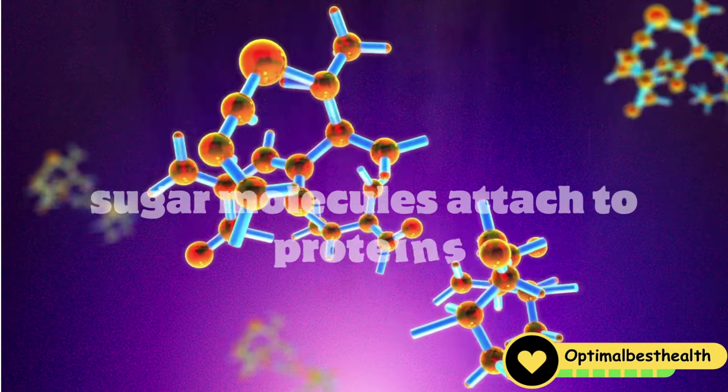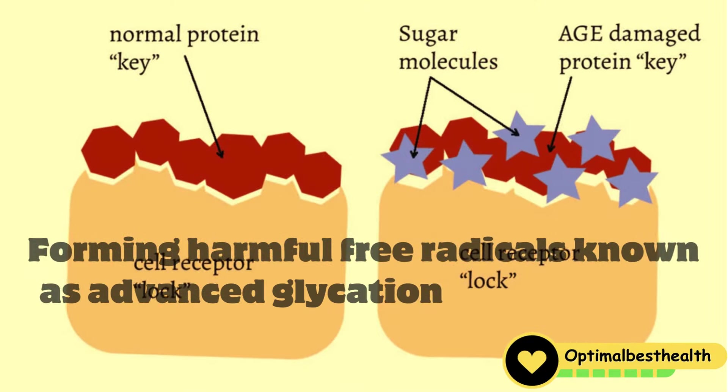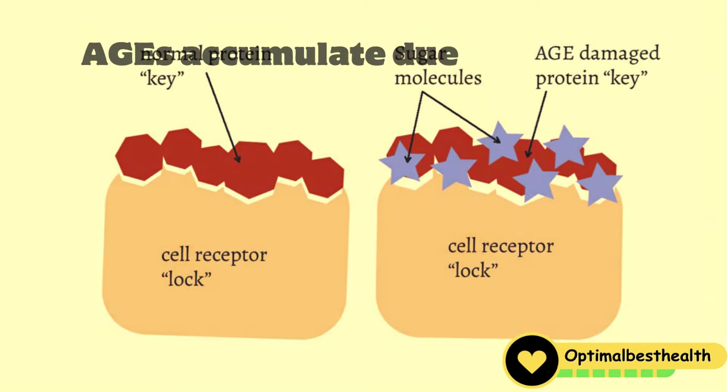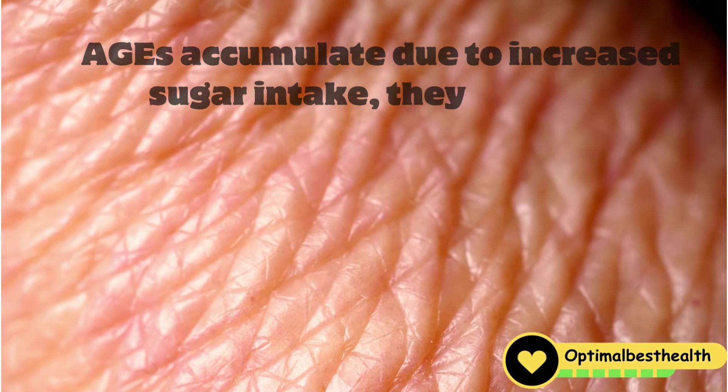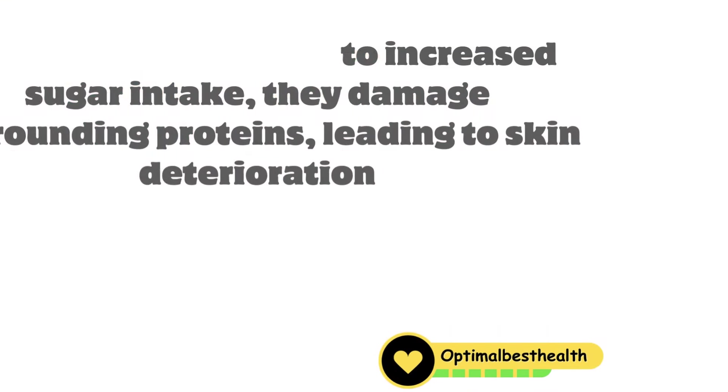Sugar damages your skin through glycation, where sugar molecules attach to proteins, forming harmful free radicals known as advanced glycation end products — AGEs. As AGEs accumulate due to increased sugar intake, they damage surrounding proteins, leading to skin deterioration.